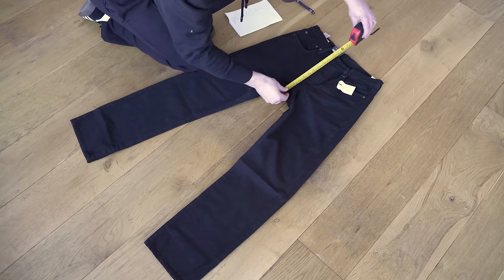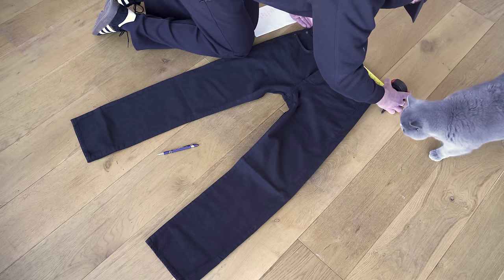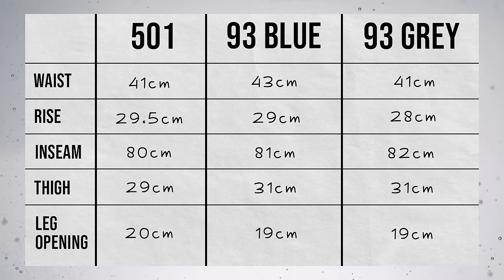So I laid all three pairs of jeans out on the floor and gave them a good measuring. I measured each pair three times to make sure I had the correct measurements. I even had my little helper check over the measurements while I was doing them, so they're definitely accurate. So here on screen we have the measurements of all three pairs. The waist on the regular 501 is the same as the waist on the grey 93s, but the blue is bigger. The rise is all over the place — it's actually supposed to be bigger on the 93s, but they're both smaller than the regular 501s. The inseams are all slightly different, but they all fit me great still and break nicely on my shoe. The thigh area on the 93s is bigger, so that's why we've got more room, and the leg opening on the 93s is actually narrower.